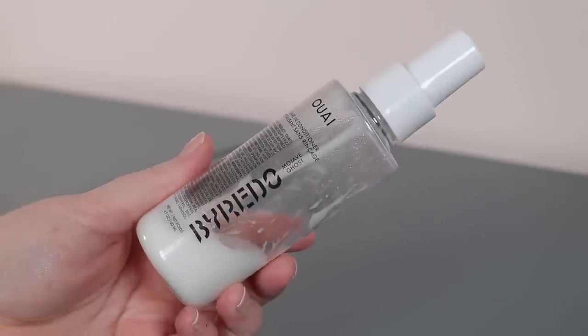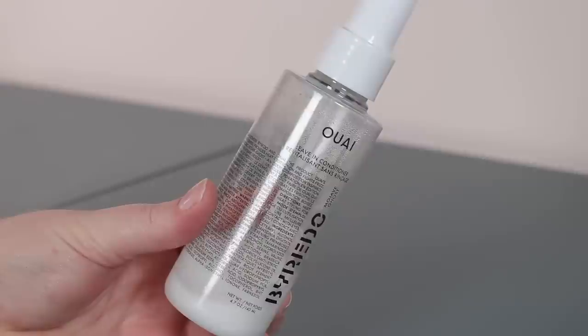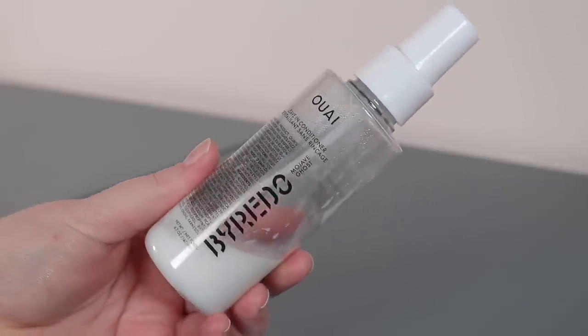Now three non-makeup items. This one makes me so sad — it's the Way Leave-In Conditioner, the collab with Byredo in the Mojave Ghost scent. This is almost in my empties. This is how I was introduced to Byredo in the first place. I've been using it for about two years straight — it smells like getting out of the shower to me at this point. I bought a backup bottle, but this collaboration no longer exists so when it's gone, it's gone. I'm going to be so sad, but love this leave-in conditioner — good memories.